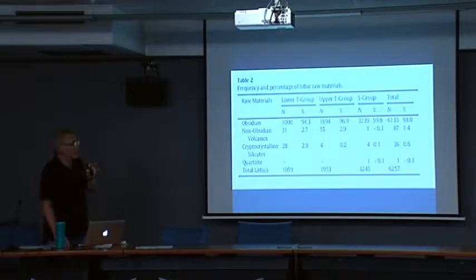I'm going to focus largely upon the T group and higher. The assemblages are largely made from obsidian — almost all obsidian. In the S group, 99.8% is obsidian. But as we go older, there is a slight reduction in obsidian and an increase in other volcanic raw materials like basalt and rhyolite. From around 60,000 years ago — beginning of MIS-3 — all the way through to the Holocene, it's obsidian.